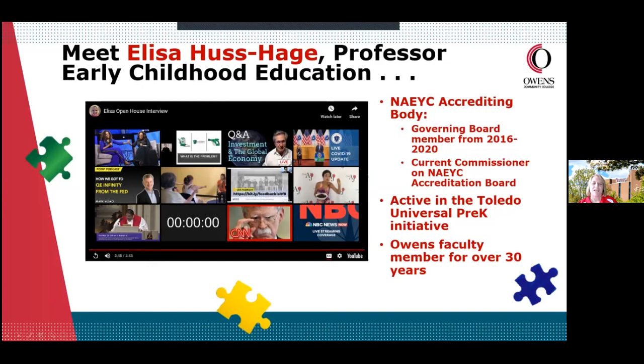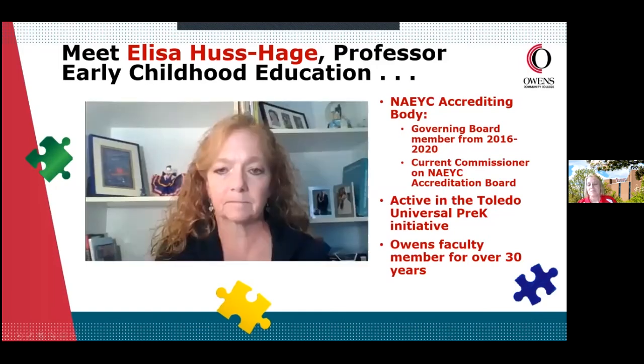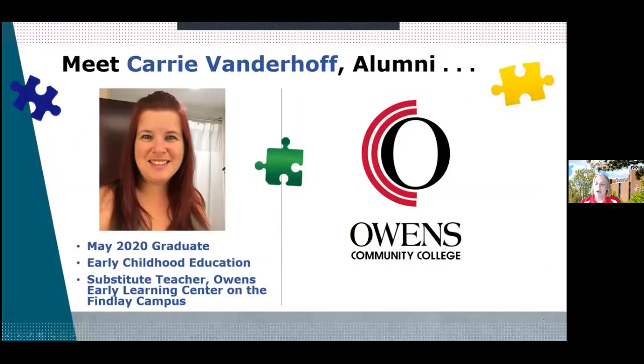As you can see, Elisa is so dedicated and very excited to work with students — just one of our fantastic faculty. It is my pleasure to introduce someone who knows our program very well and is an incredible new alumna of the Early Childhood Education Program: Carrie Vanderhoff, representing the May 2020 graduating class. She is currently a substitute teacher at the Owens Early Learning Center on the Findlay campus.